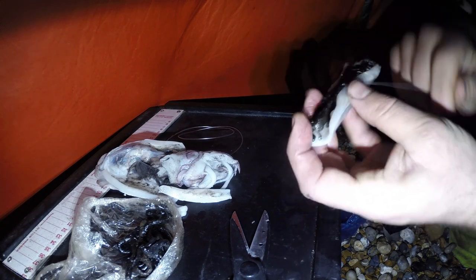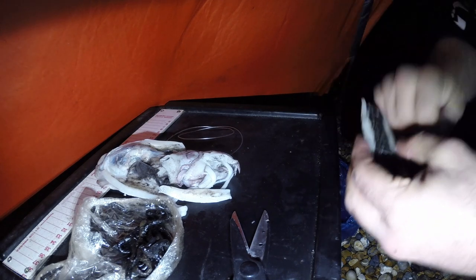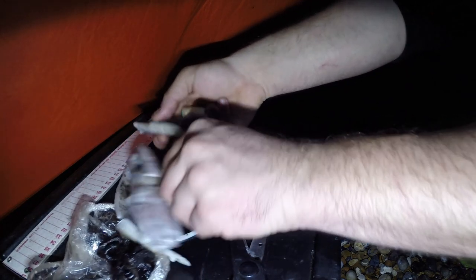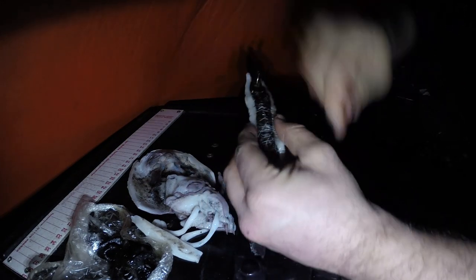I've never used cuttlefish as bait before so it should be good to learn something new. Always good to try something different. So I'm going to take my 8-0 hook, feed it into the bait underneath the bait elastic, and then just whip that hook into place - making sure the line at the top is covered and the hook point is covered as well.